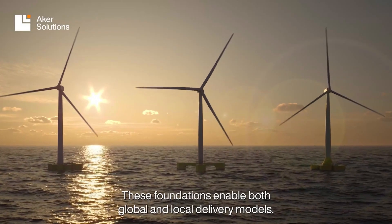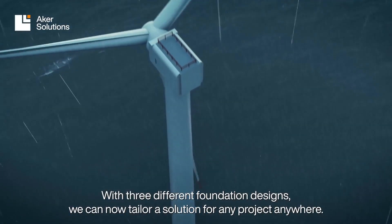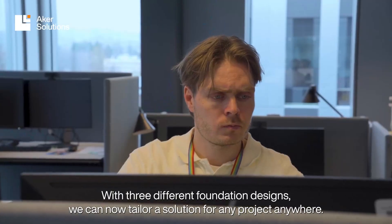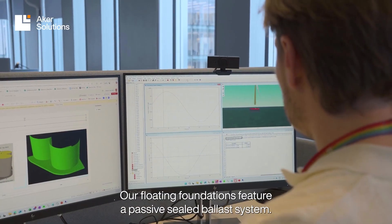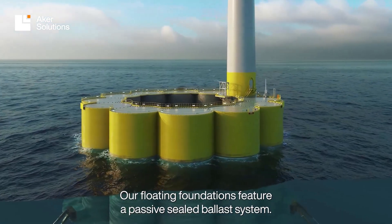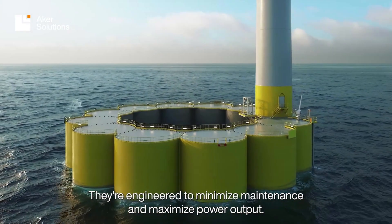These foundations enable both global and local delivery models. With three different foundation designs, we can now tailor a solution for any project, anywhere. Our floating foundations feature a passive, sealed ballast system, engineered to minimize maintenance and maximize power output.